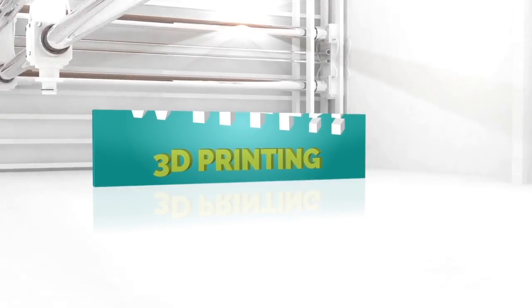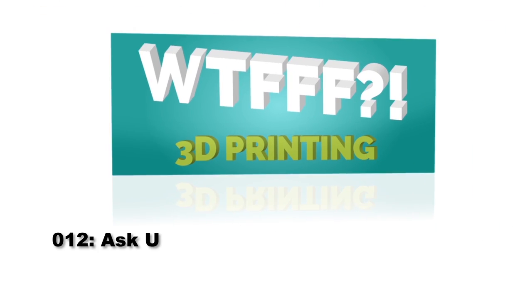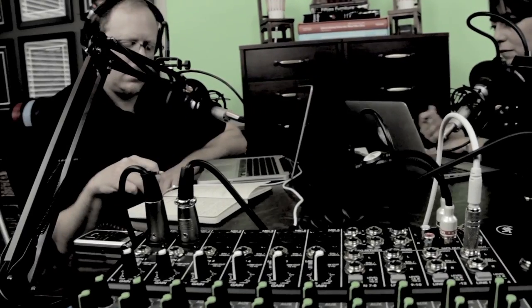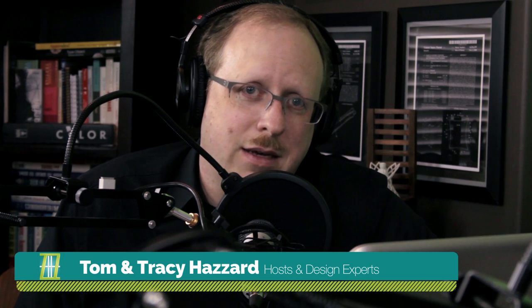Welcome to the WTFFF 3D Printing Podcast, Ask Anything, Episode 12, where designers and hosts Tom and Tracy Hazard answer your questions about the who, where, why, how, and what of fused filament fabrication. Hi, I'm Tom. And I'm Tracy. And this is WTFFF 3D Printing Podcast, Ask Us Anything segment.